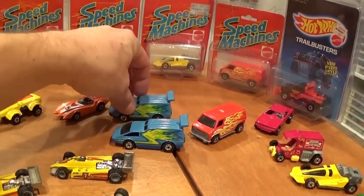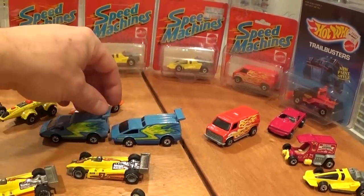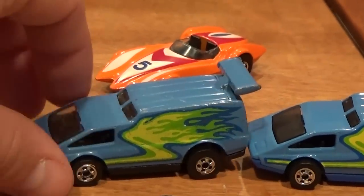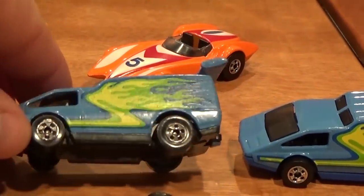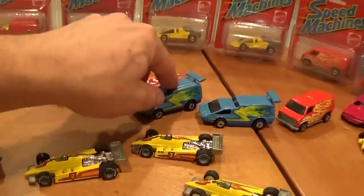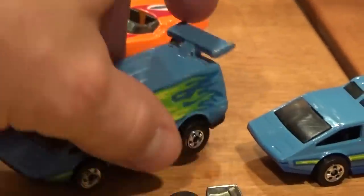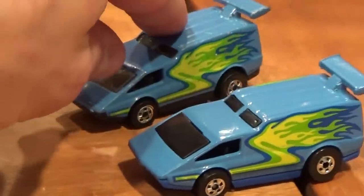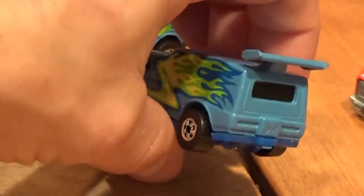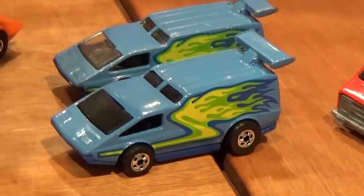The Spoiler Sport — two variations here. The common one has a black plastic base; those are worth about $30 to $40. These have the single window on the back — you may remember from the old days this casting had a split window. This very uncommon version has a blue plastic base, very rare, worth about $75 if you can find one.